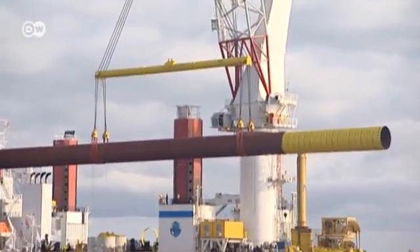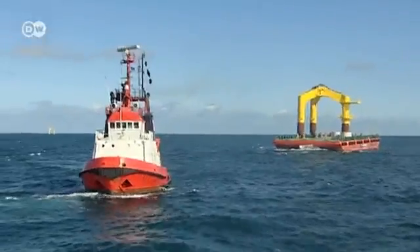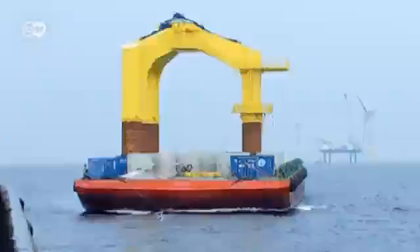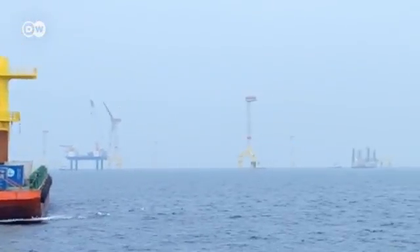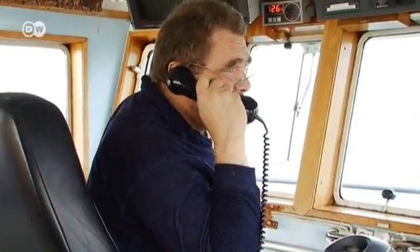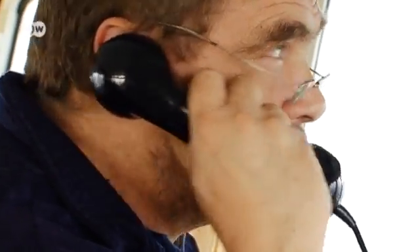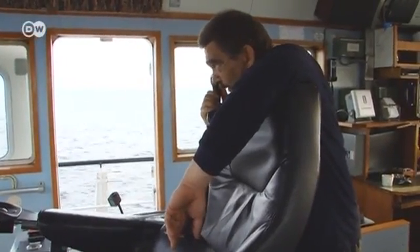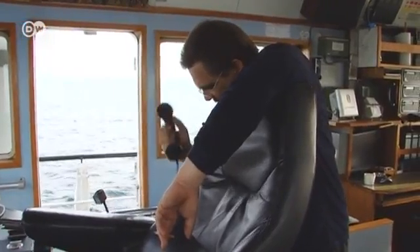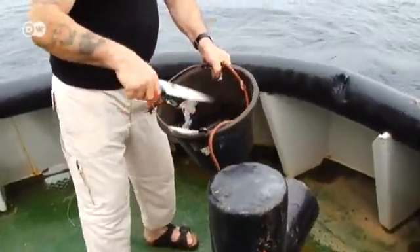These pipes will be rammed into the bottom of the sea. A few hundred meters away from the wind farm, the tugboat Wolf 7 is waiting in position. It's hauling the next foundation element, which weighs about 500 tons. Captain Arne Budweg wants to deliver the foundation element, but the jack-up barge in the wind farm is still busy with something else. For the tug's crew, waiting is part of the job.